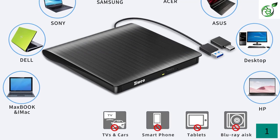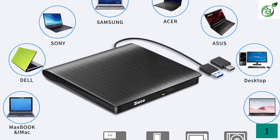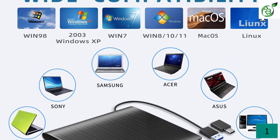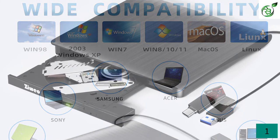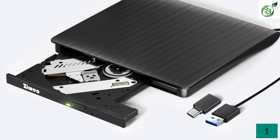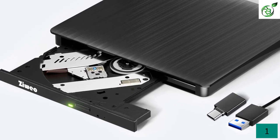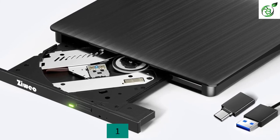It features USB Type-C and USB 3.0 connections that let you play various disc formats like CD-R, CD-RW, CD-ROM, DVD, DVD+R, DVD-RW, DVD-ROM, and others. Thus, it is a perfect option for a PC without an internal DVD drive. However, the maximum RW speed for CDs is 24x on this external player, whereas 8x for DVDs.